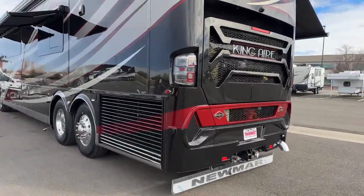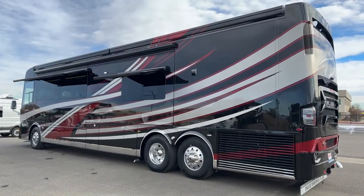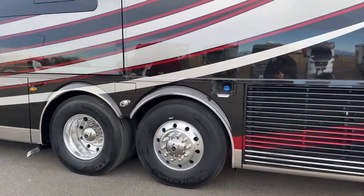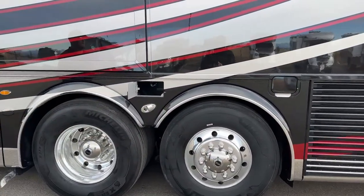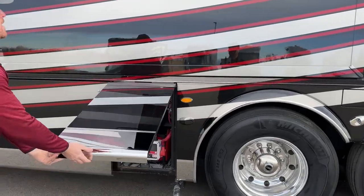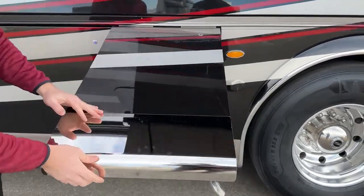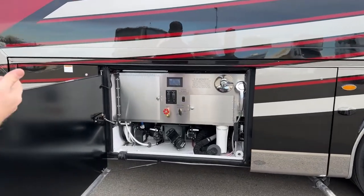Coming around to the driver's side, we'll look at those two window awnings. We have four big windows in this coach and they all have the Gerard window awnings over the top — again with a wind sensor built in so if it ever gets too windy they'll retract themselves to prevent damage. Right here we've got the other side for our diesel exhaust fluid fill — again a 15-gallon tank, fill it from both sides — and a place to store your black and gray tank hose.